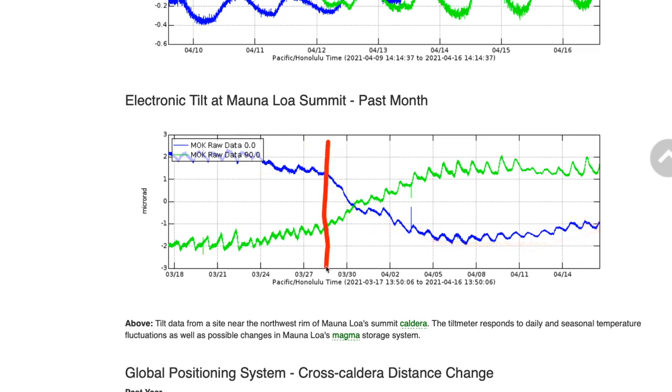This drop was coincident with a swarm of earthquakes on the volcanic flanks, and likely relates to a cycle of filling and adjustment that the volcano goes through on a regular basis.